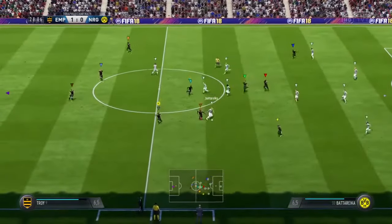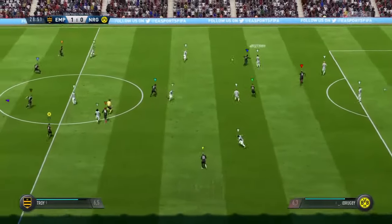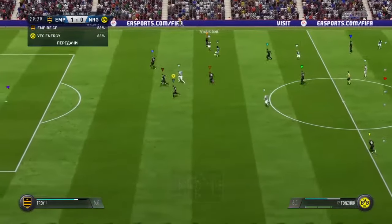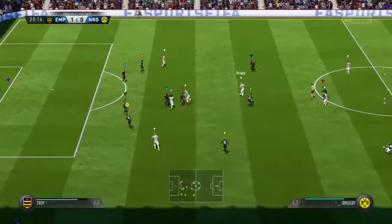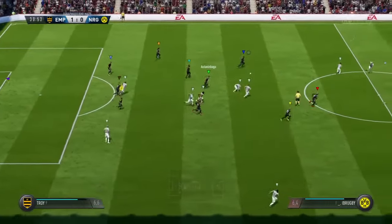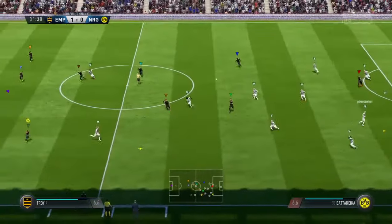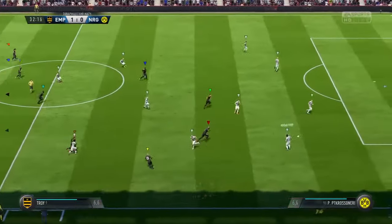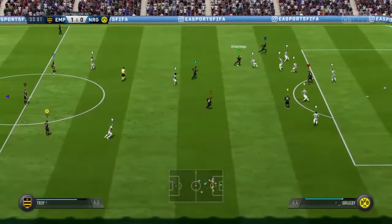Anthony. Sanchez. Ramos — good work really to read the intention of the pass. They've got numbers in this attack and it looks dangerous. Nasri — and in he goes with the tackle. Just read the intentions of the opposition there to make the interception. Sanchez — able to cut that out with some sharp movement.